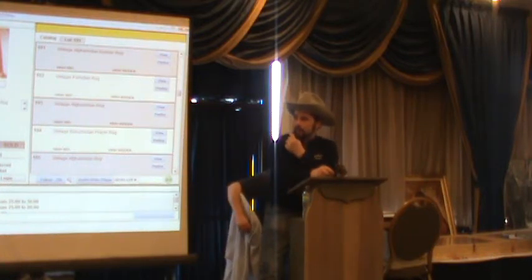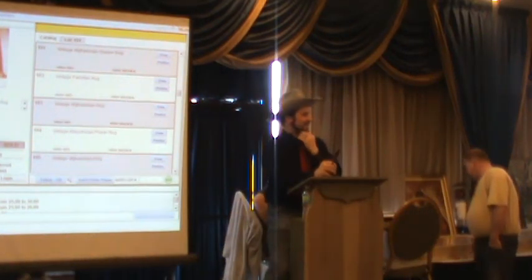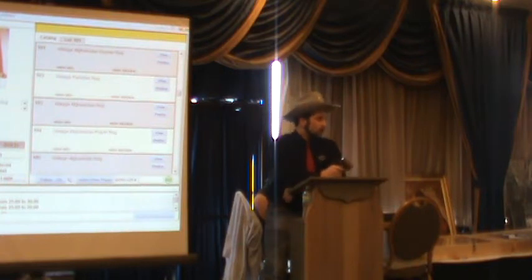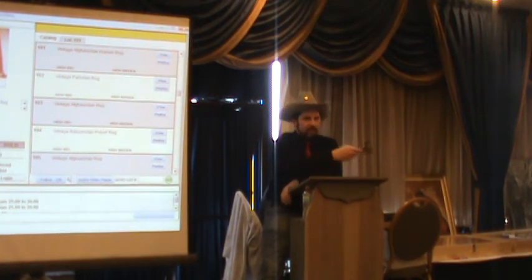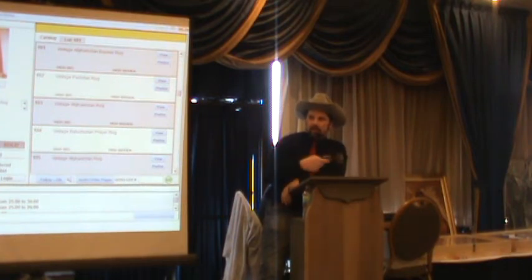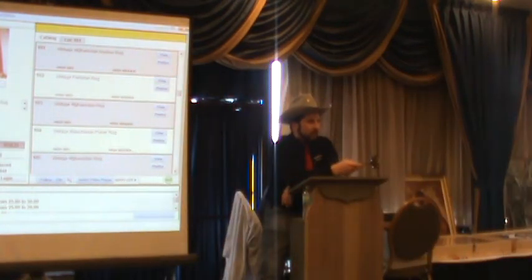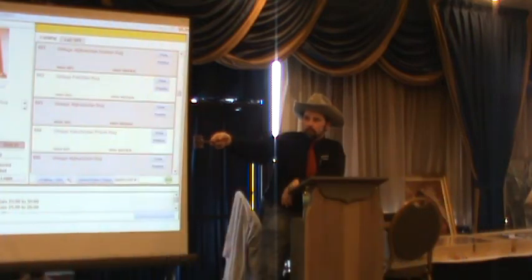Internet is down. Selling an unlotted item: two pieces of clear glass. Starting at $5. Bidding: 5, 10, 12.50. Sold at $12.50 to number 57. Internet comes back up. Confirming lot 101 sold for $60.